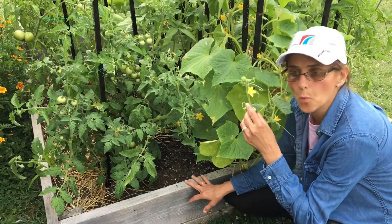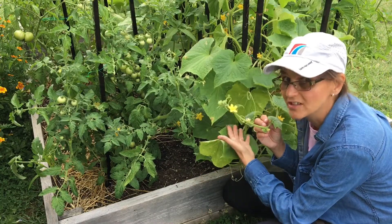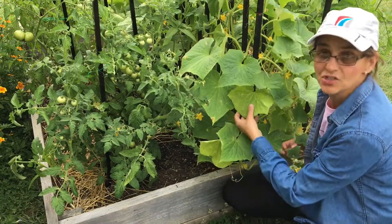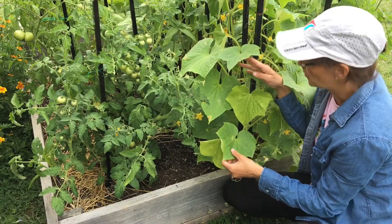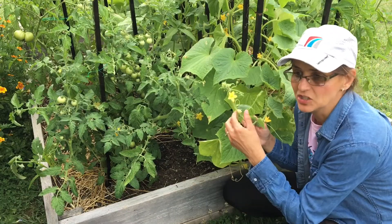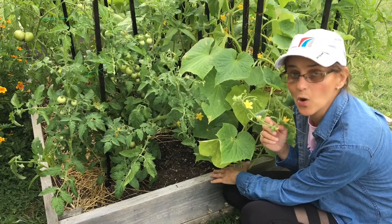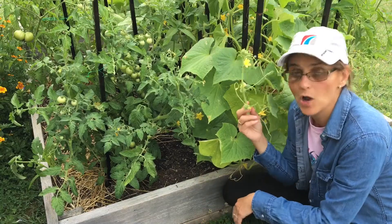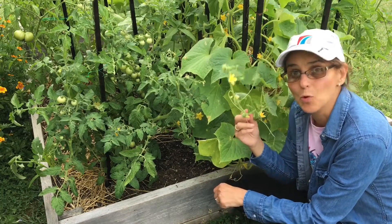Another reason why you're only getting male flowers is because there's not enough nutrients in the plant. You can see that by the yellowing of the leaves, like this leaf here that is kind of yellow compared to other ones. If that happens you should add more nutrients to the soil, like nitrogen and phosphorus, and that will help the plant grow better and give you more female flowers.